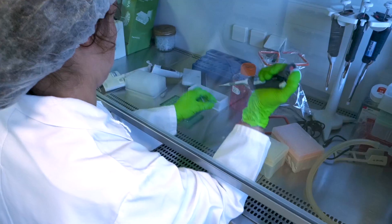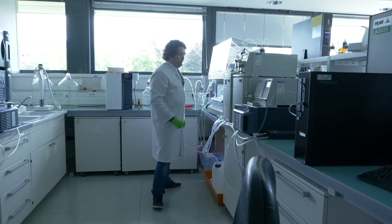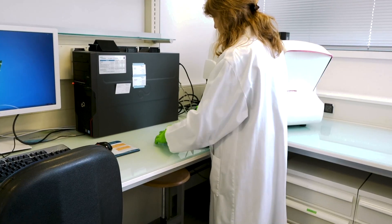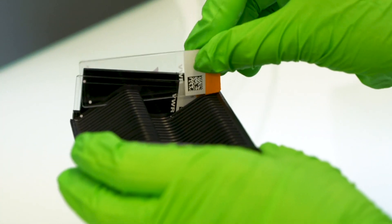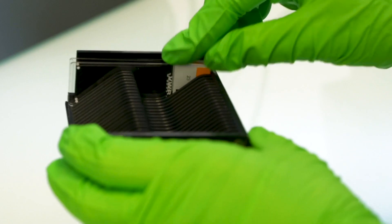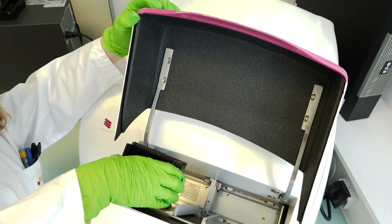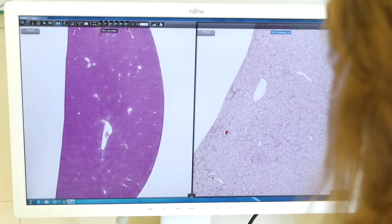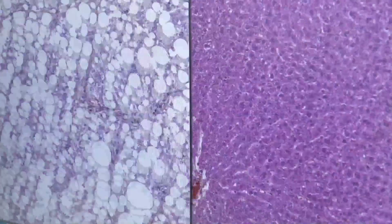This is what prompted our R&D effort, which eventually led to the development of the technology that we call NIS4. NIS4 is a blood-based diagnostic technology which integrates the values of four different assays through a proprietary algorithm that computes a score. That score has clinical value in helping a physician identify whether a patient with suspected disease has or does not have at-risk NASH.